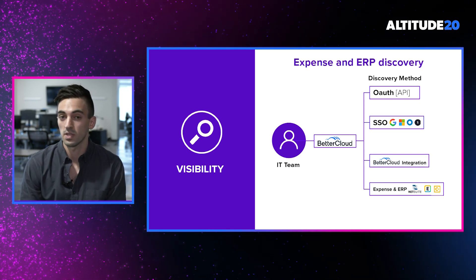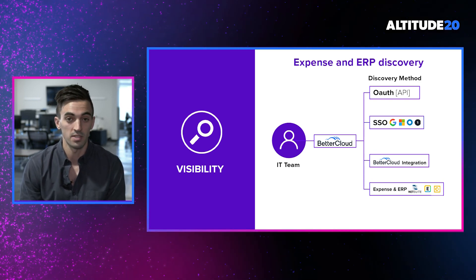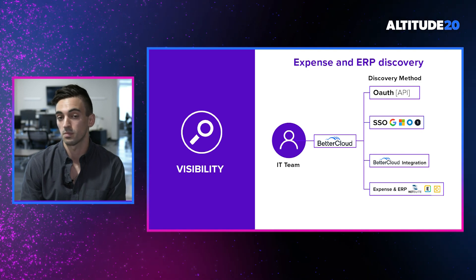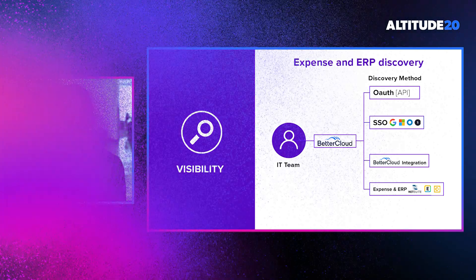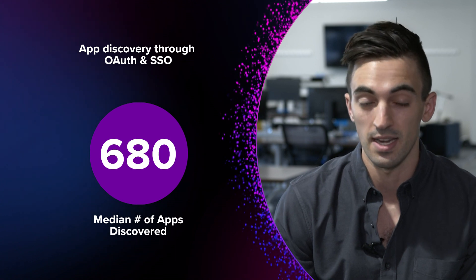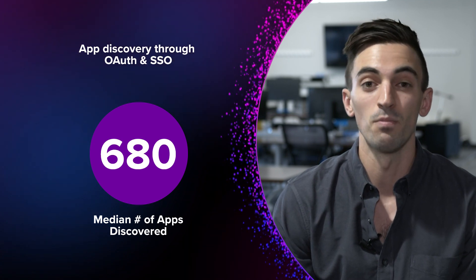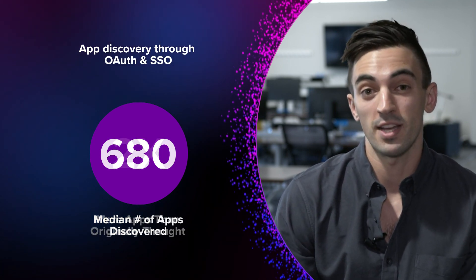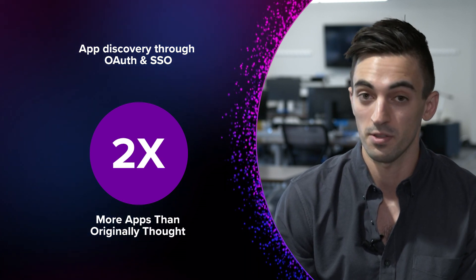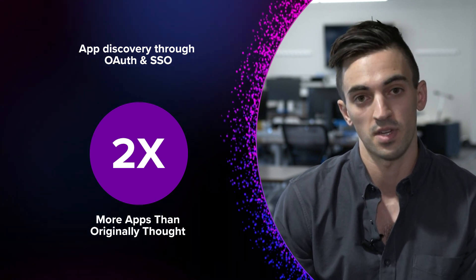These expense and ERP integrations are important for providing application discovery capabilities, but also incredibly important because we'll then be able to provide spend reporting on your applications as well. To talk about how effective these discovery methods have been since introducing this to our alpha group: the median number of applications we've found in use within that group is 680 — far more than we initially expected. In fact, customers typically find two times more applications than they originally thought prior to enabling this functionality.